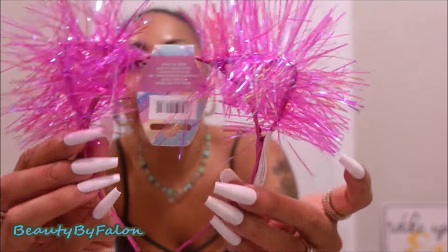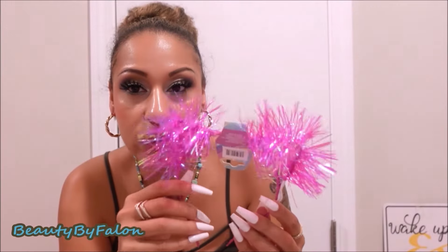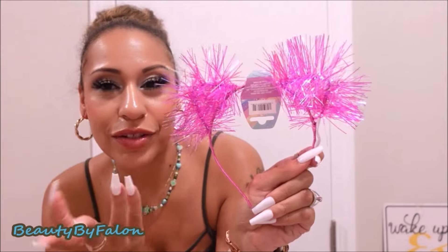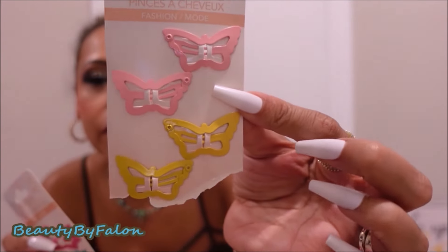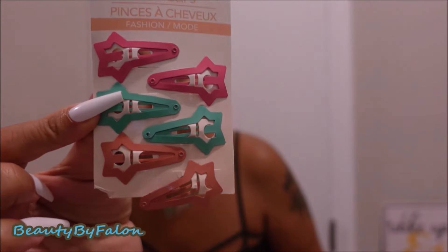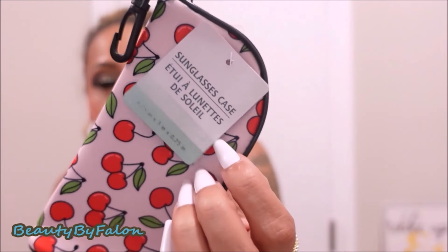I picked up these cute headbands. I also got a purple one for my daughter — so cute. I also got some hair flips and shared some with my daughter. They have butterflies and stars. Super cute to put in your hair.